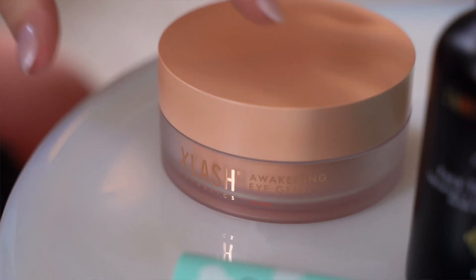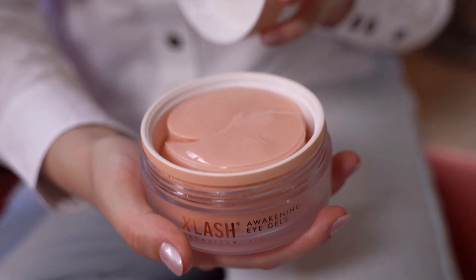I also love the Awakening Eye Patches from Xlash. They contain vitamin C, niacinamide and caffeine, so they really brighten the eyes. I like to leave mine in the fridge for an additional cooling effect.